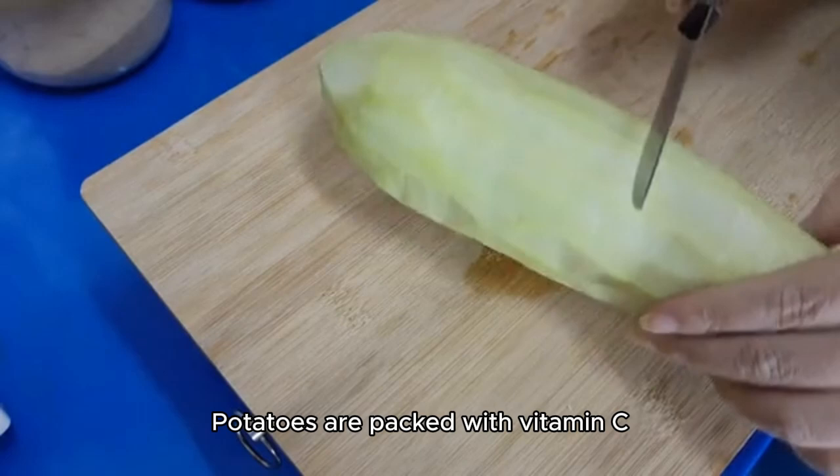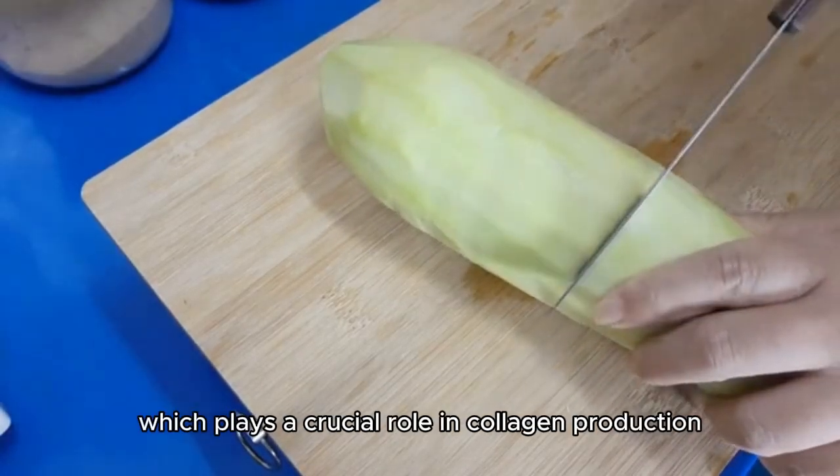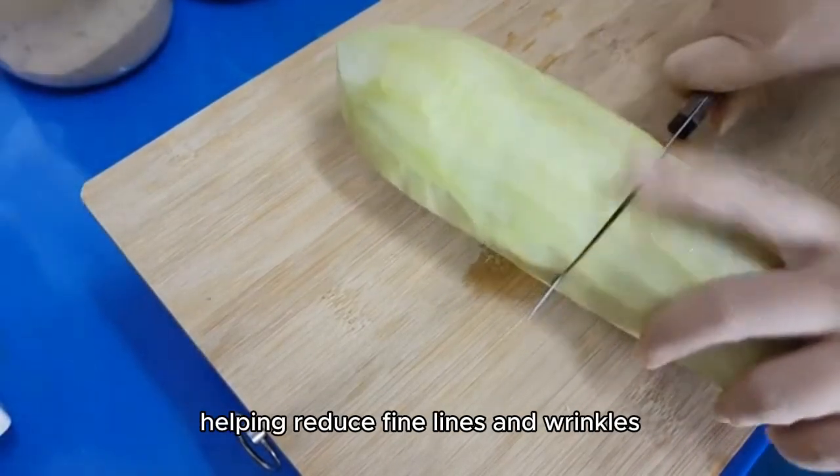Potatoes are packed with vitamin C, which plays a crucial role in collagen production, helping reduce fine lines and wrinkles.